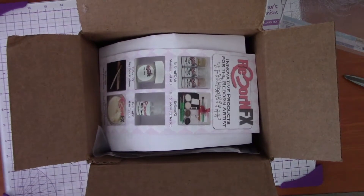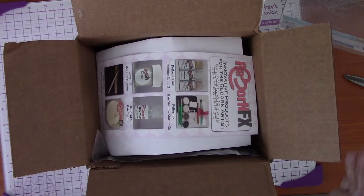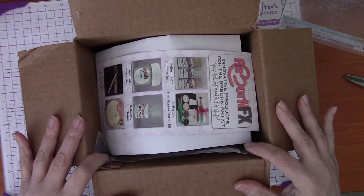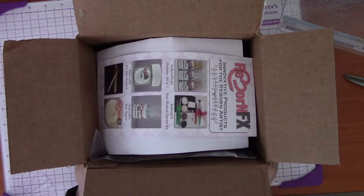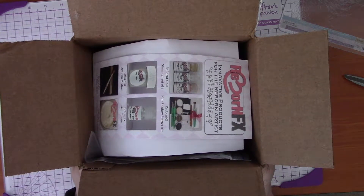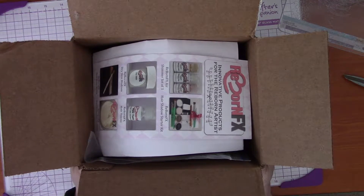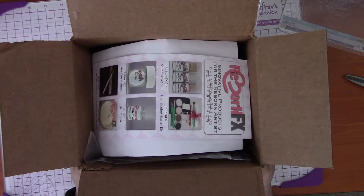Hi everyone, how is everybody doing today? I am sitting here with a box that I got from Macpherson's. It is a cute little preemie baby girl kit, and I seen her and I fell in love. She's so tiny and oh my gosh, guys, I'm just like head over heels in love with this doll.